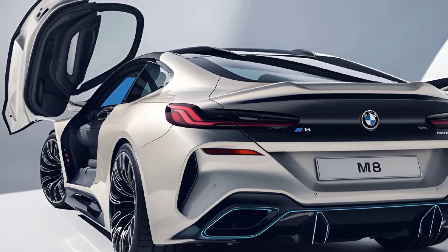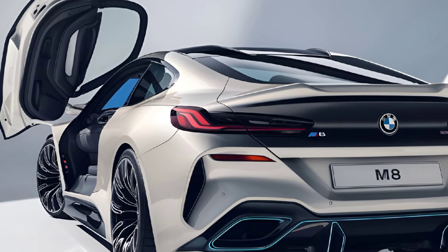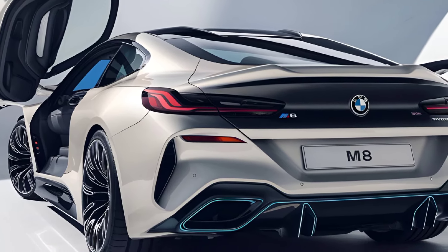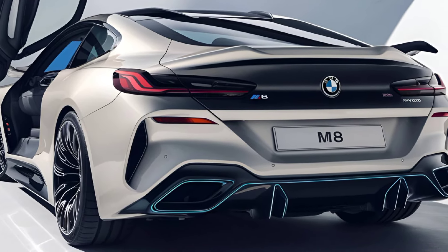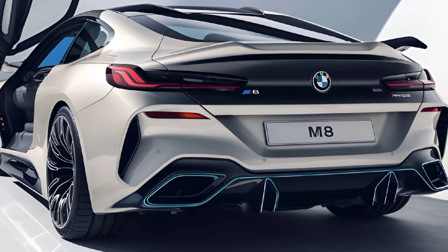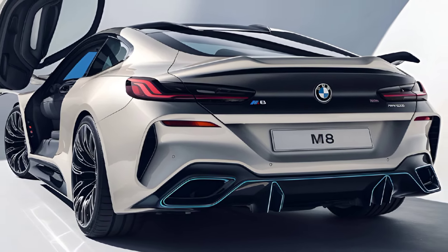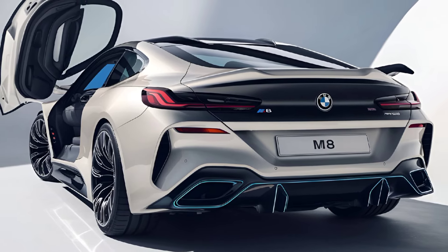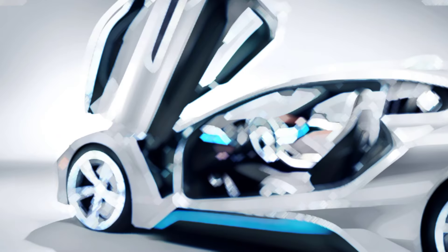Exterior. The 2025 BMW M8 boasts a striking exterior that exudes athleticism and elegance. The bold front fascia features a prominent kidney grille, flanked by sleek, aggressive LED headlights that give it a fierce look. The long hood and flowing lines create a sense of motion, while the sculpted sides and rear diffuser enhance its aerodynamic profile. The M8 is available in various eye-catching colors, complemented by a choice of stunning alloy wheels, making it a true standout on the road.